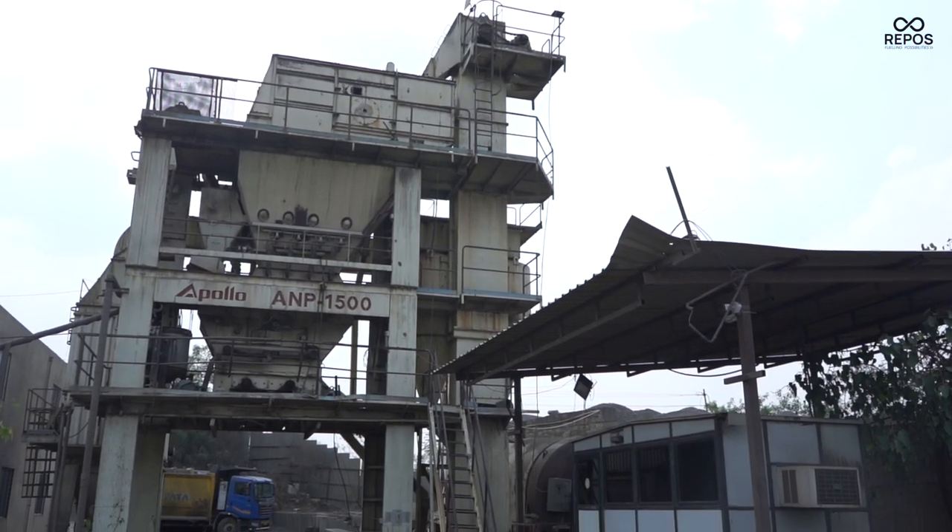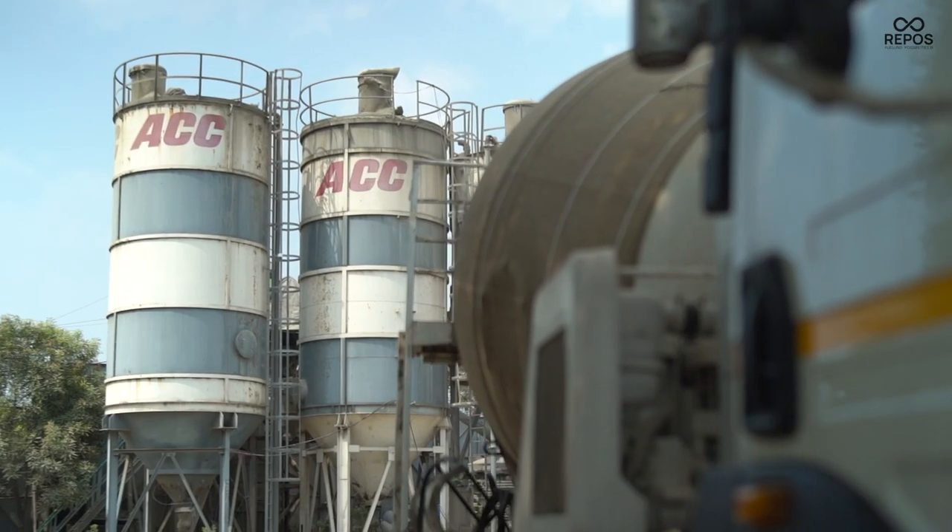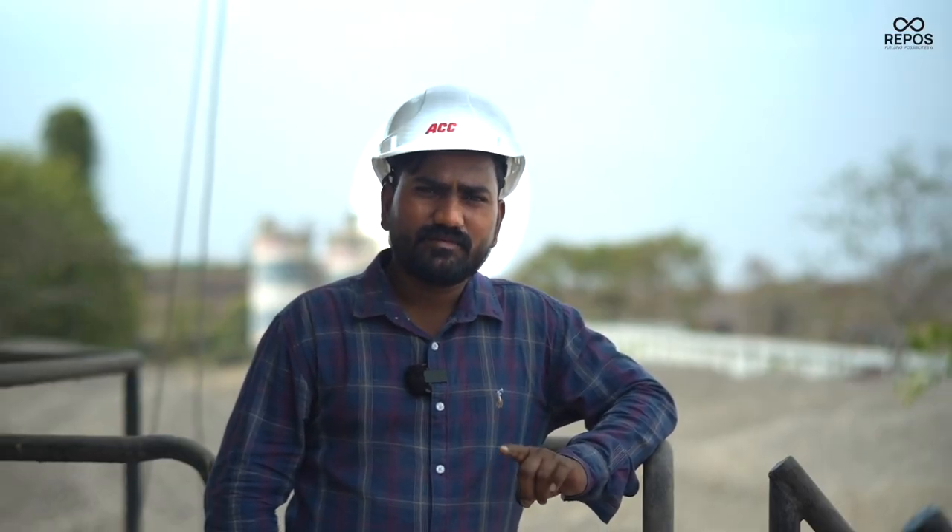This is your asphalt mix plant and you are looking at the RMC plant behind. If you look at the diesel consumption of these two plants, it takes at least 500 liters consumption per day.